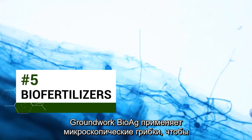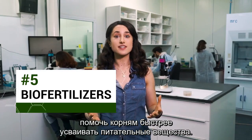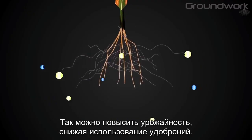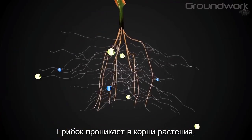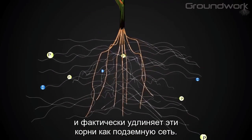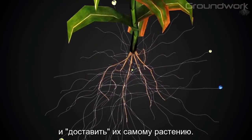Groundwork BioAg uses tiny microscopic fungi to help plant roots absorb more nutrients. This increases crop yield with less fertilizer. The fungus penetrates the plant root and effectively extends that root in an underground web. The fungus can break down nutrients that are otherwise unavailable to the plant and physically mobilize them into the plant.